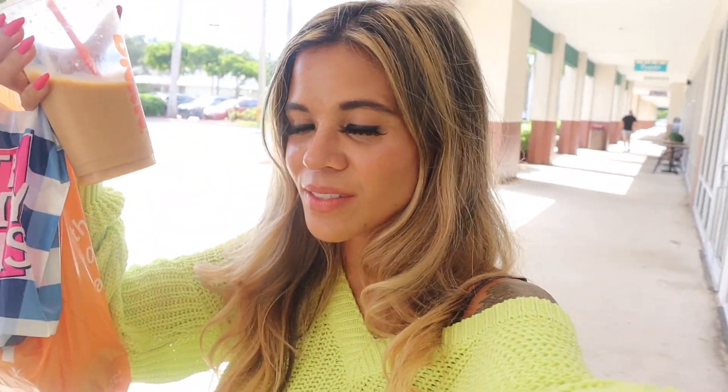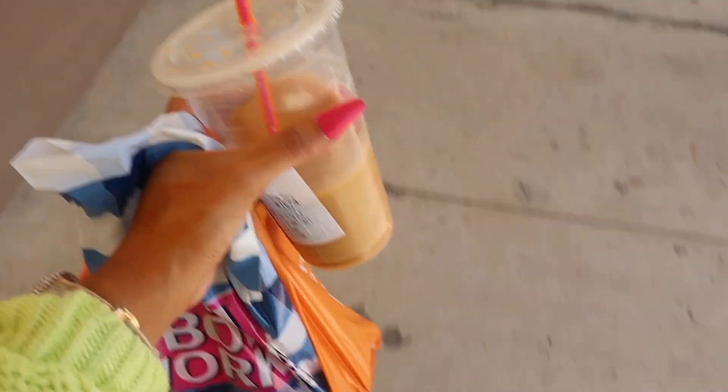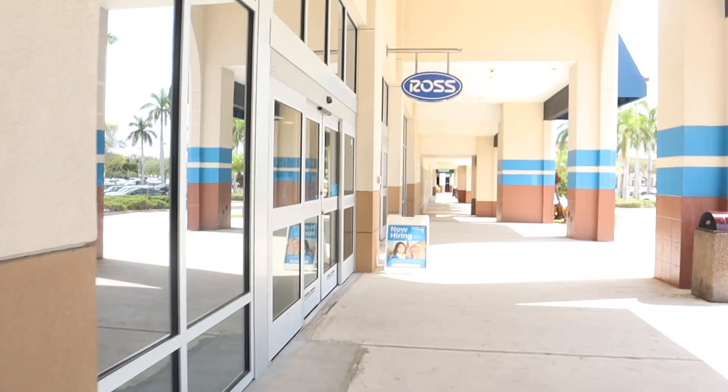I walked out with absolutely nothing from Marshall's, which surprises me because usually their sales are insane. It's finally time to move on to Ross — we usually start there but today it's last because I parked on the other side. I'm dying in this sweater in 90-degree weather. About 10 minutes later, we finally made it to Ross!